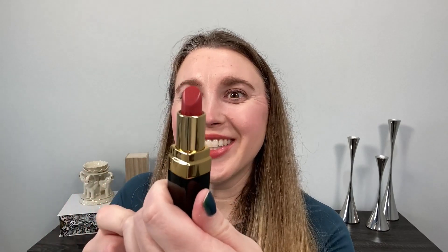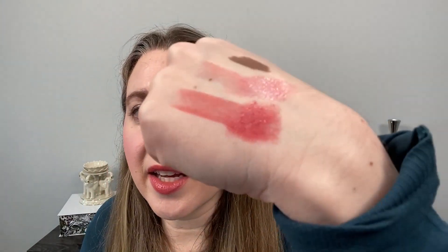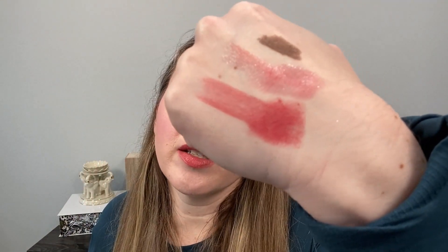Next up I picked up one of the lipsticks — this is 496 Tendress, and this one is a Rouge Coco formula. There is a little bit of a sheen to this one. I don't really see sparkle per se, but the way it hits the light it kind of looks like there is some — I don't see actual pieces of glitter or anything. You can see this one is going to be a warmer tone. It's a reddish rose.